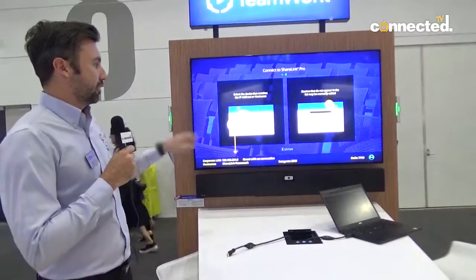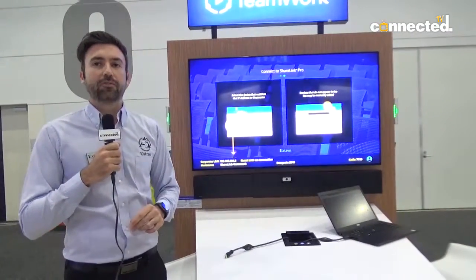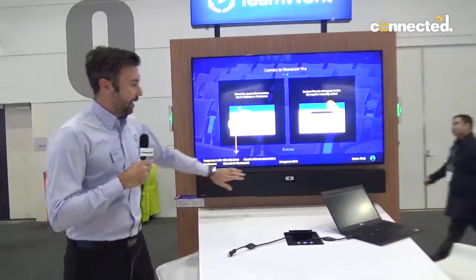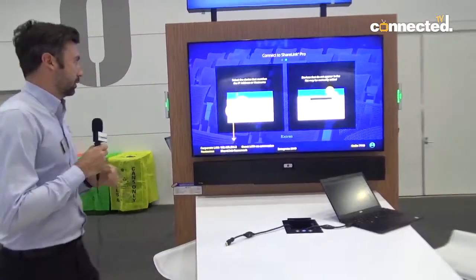We've got our ShareLink Pro 1000 — this is a new wireless gateway from Xtron that we've incorporated into the solution. Audio playback is taking place through our new SB33 adjustable speakers, which is the industry's first adjustable speaker and soundbar. As you'll notice, you can actually incorporate USB webcams, and you can order it with a PTZ shelf or as a blank plate as well.